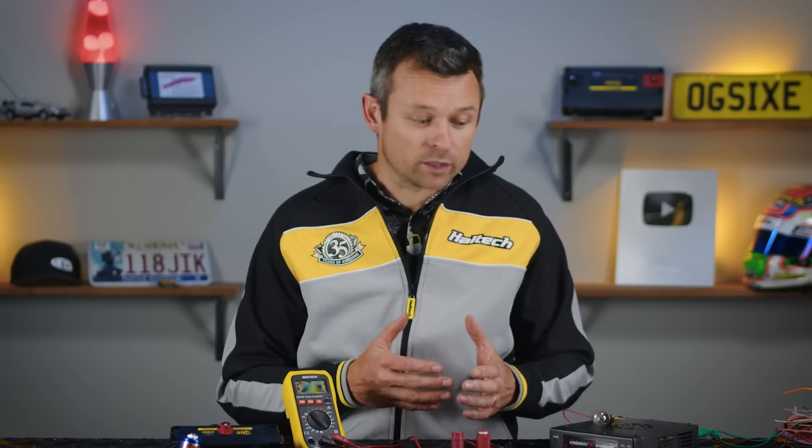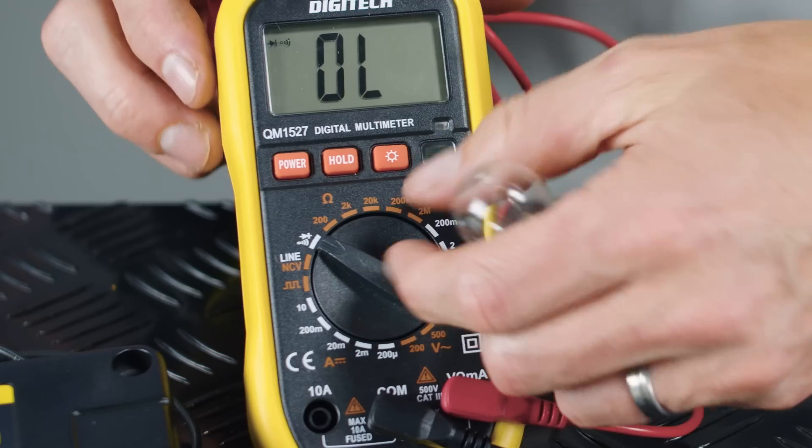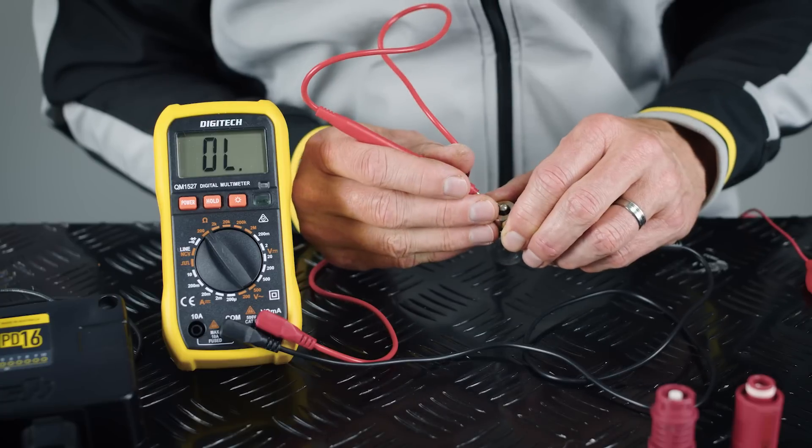According to Ohm's law — voltage equals current times resistance — if we know our voltage is 13.8 volts, then all we have to do is measure the resistance of the device we're trying to run to calculate the amount of current that device will draw. Putting my multimeter into resistance mode and measuring the resistance of this light globe, I've got about one ohm. To calculate the current draw, I'll take 13.8 volts and divide it by one ohm, and this light should draw roughly 13.8 amps of current. This is the same calculation you would use when driving any device in the engine bay — whether that be a fuel injector, a nitrous solenoid, a thermofan, or anything else.